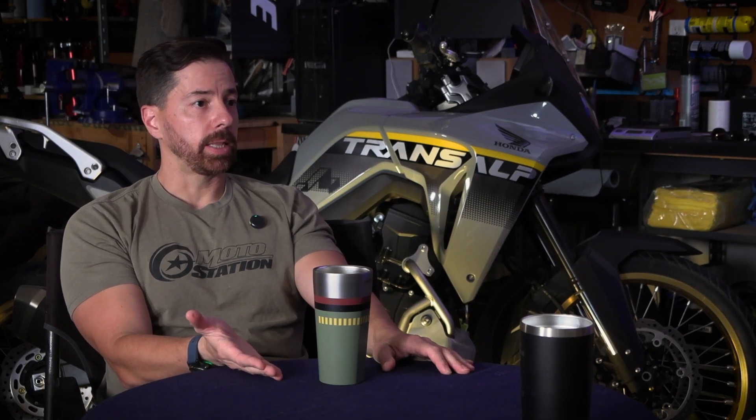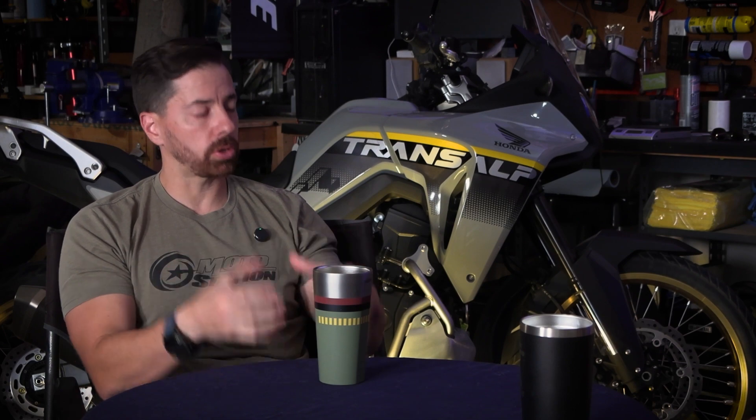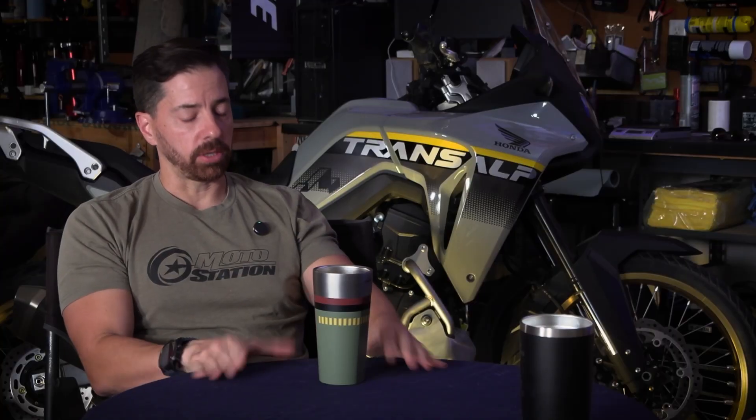They have to go in so hard on these corners on such a high-grip track that all the riders complain about how physical Misano is, because the bike's bucking and fighting, and there's so much grip and so much force. That's the track surface.